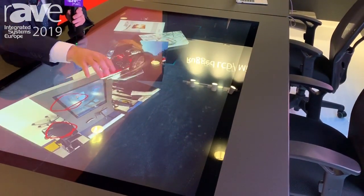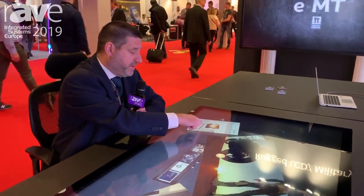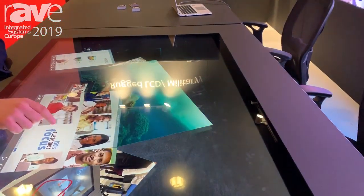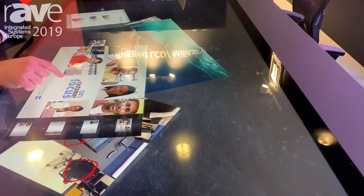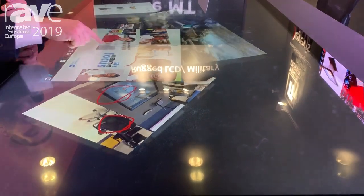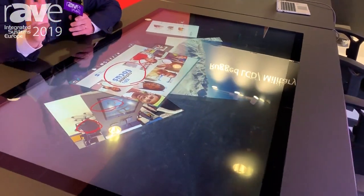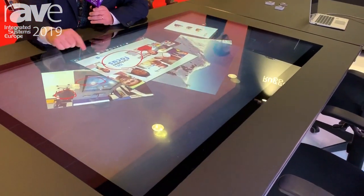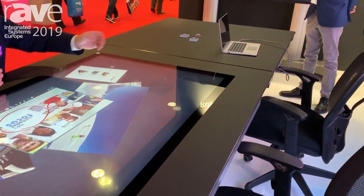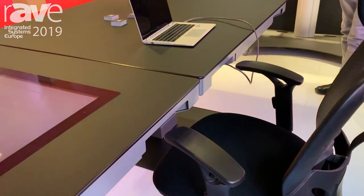You can move different content, you can rotate the content, you can open video, you can open PDF and navigate into PDF — it's very simple and intuitive. Just changing pages of the PDF, moving from one page to another, taking notes on the PDF. You can share with different devices, you can open a virtual machine, and you can have HDMI input on the table to share a laptop, mobile phone, or whatever you want.